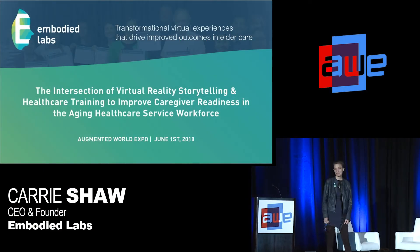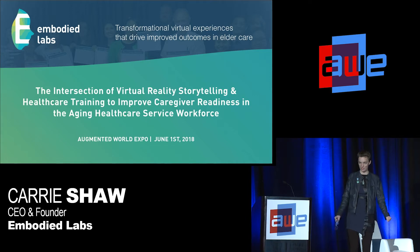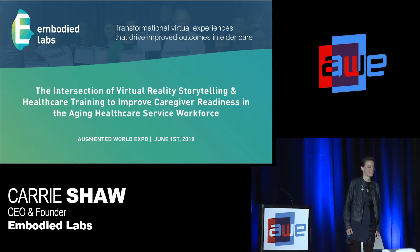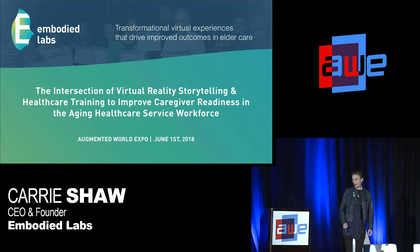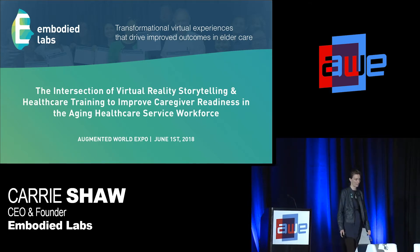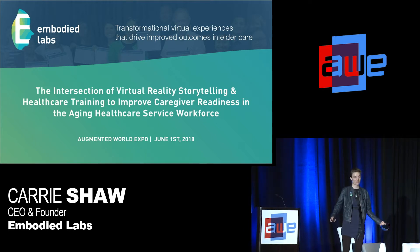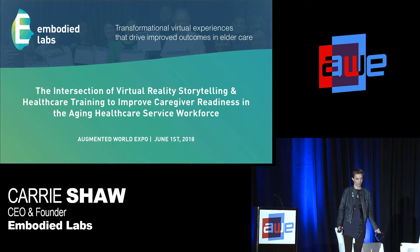Hello, everyone. It's great to be here and to be talking with you right before lunch. Hope we all have good blood sugar to keep us energized for this last 20-minute talk before you get some food. I'm going to start out today and share a little bit of my story and background of how I got here, and then talk about what we're doing at Embodied Labs and some of the data we've collected around how our solutions have been implemented to provide important caregiver training.